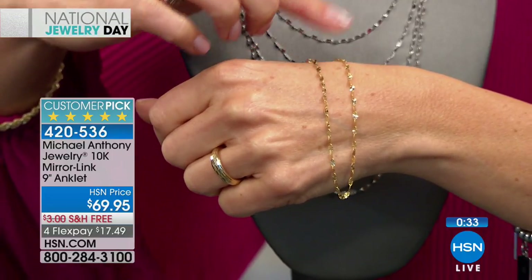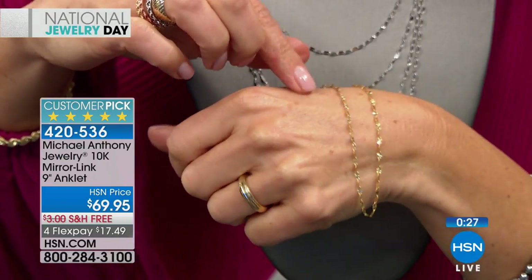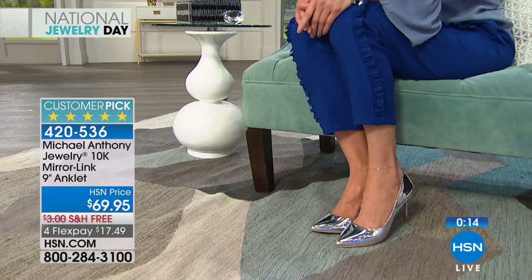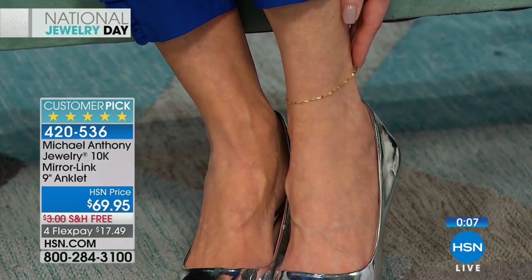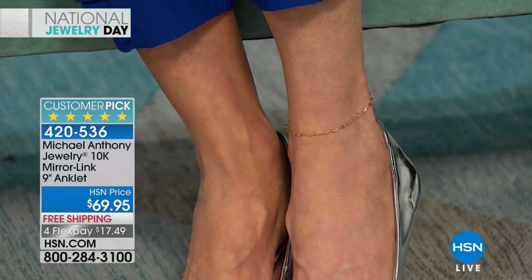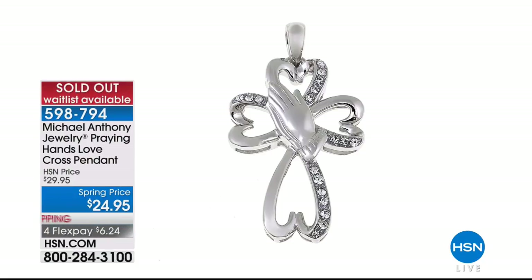10-karat gold supersedes 14 in durability for ankle wear — you're moving, you're bending, you want really durable gold construction. You really can't see the difference between 10-karat and 14-karat gold with the naked eye. That's a customer pick — check out all those rave reviews online. Our first item has already sold out. We have more hearts, crosses, Jesus pendants, virgin Mary pieces, and more to celebrate this spring season.